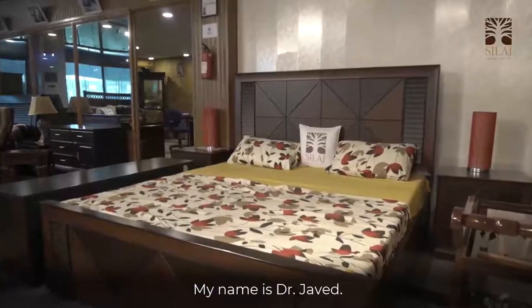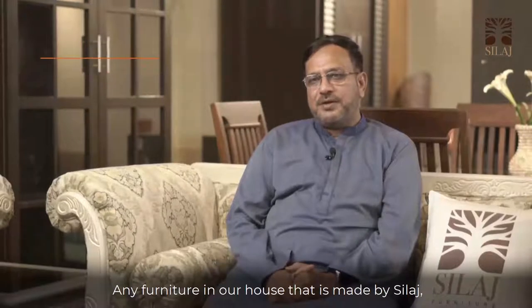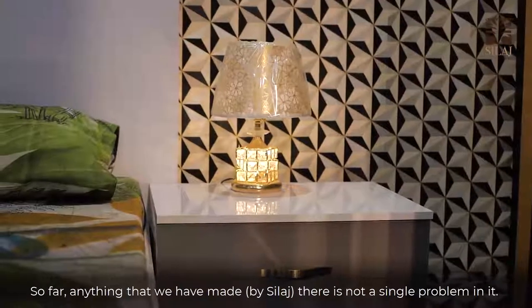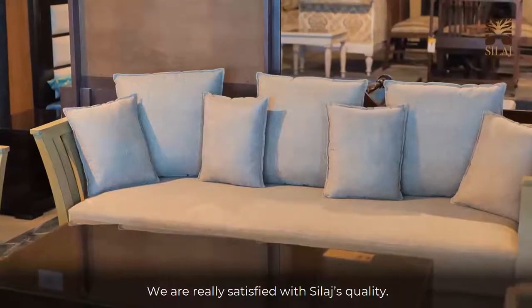My name is Dr. Javid, and I am from Rishalpur. The furniture that Selaj has made for our house is very good. Alhamdulillah, the quality is excellent. Whatever work has been done, there is no problem at all. I would highly recommend Selaj Furniture.